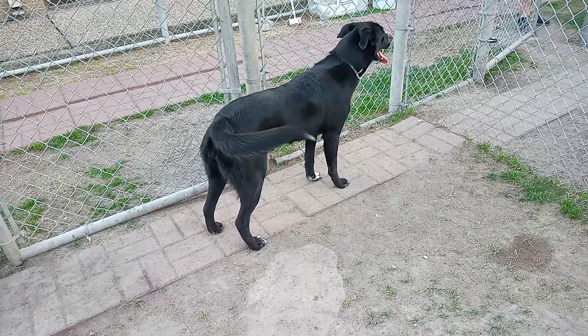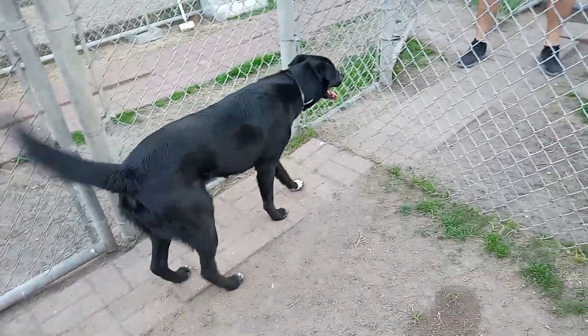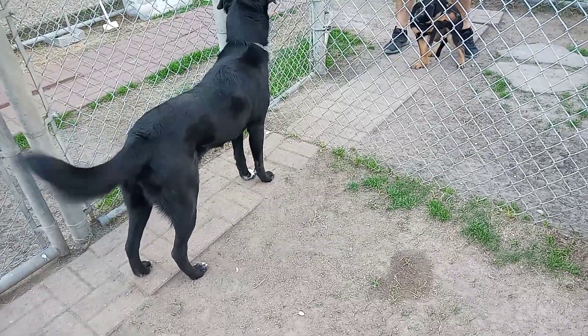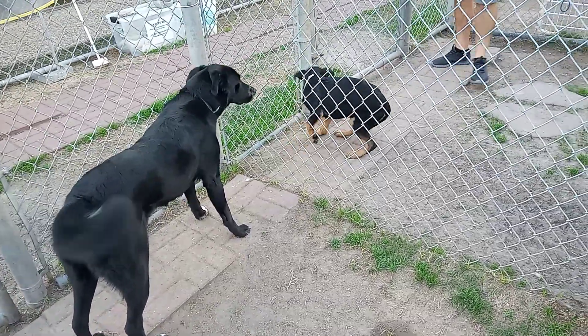She's listed as about one year old but she might be older — maybe eight months, eighteen months, maybe two years old. She does know 'sit.' Oh — that other dog is 13 weeks old and it's limping.